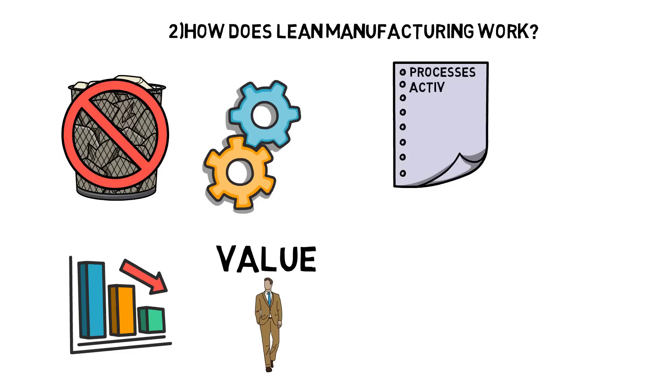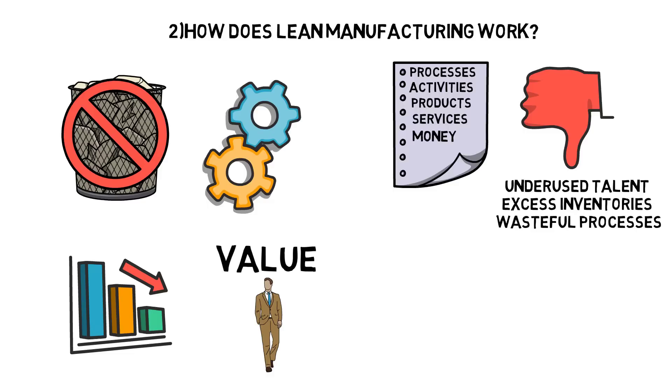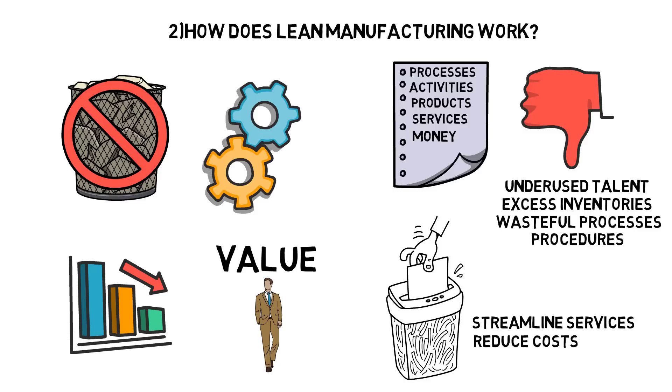The types of waste include processes, activities, products, or services that require time, money, or skills but do not create value for the customer. These can cover underused talent, excess inventories, or ineffective or wasteful processes and procedures. Removing these inefficiencies should streamline services, reduce costs, and ultimately provide savings through the supply chain to the customer.